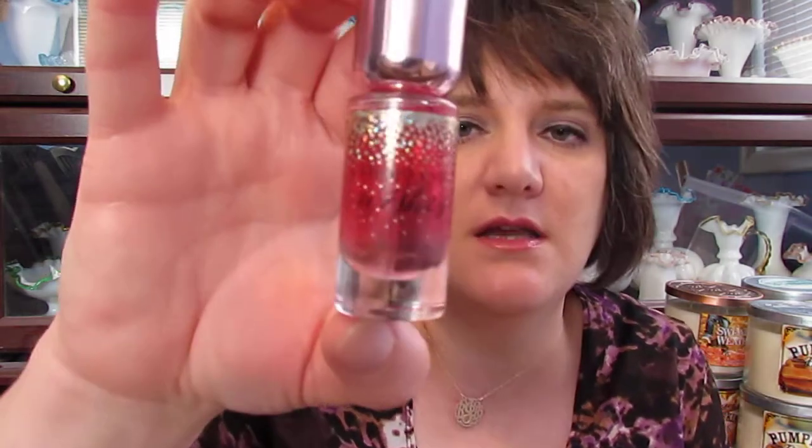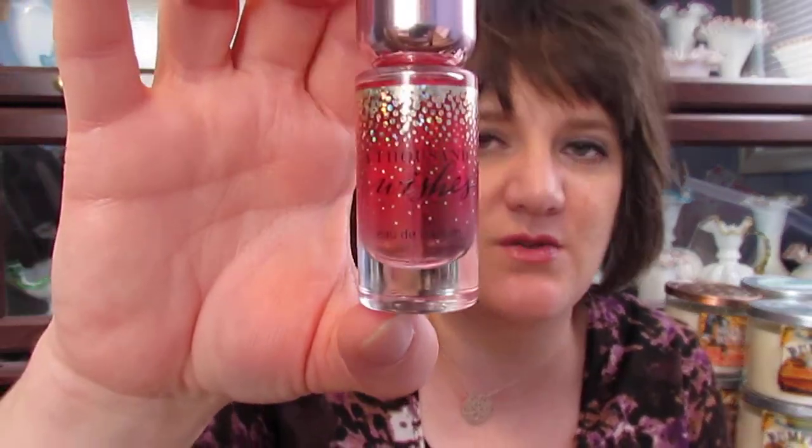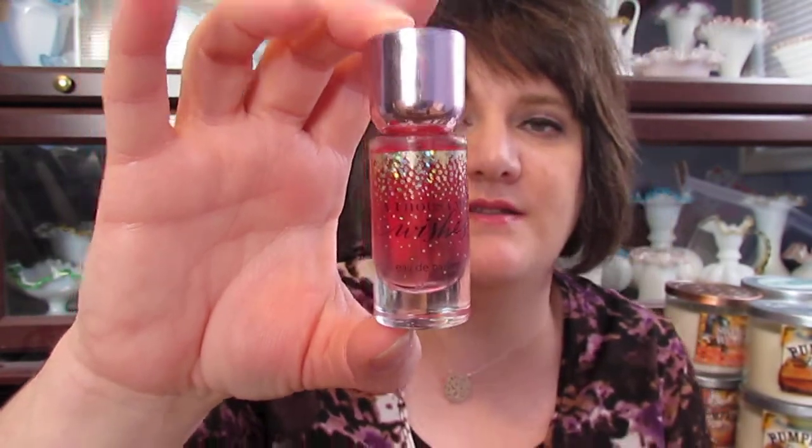When I got up to the cash register, they had a new perfume coming out and they had it for $5. It's called A Thousand Wishes. It smells really good — I sprayed it there at the store and I love the smell of it. So I decided to buy that too.